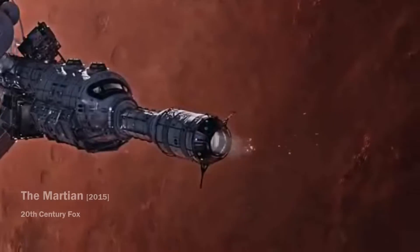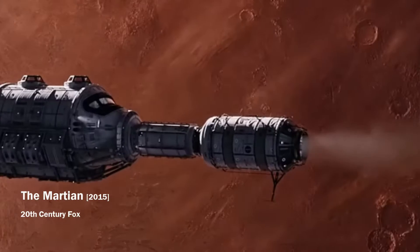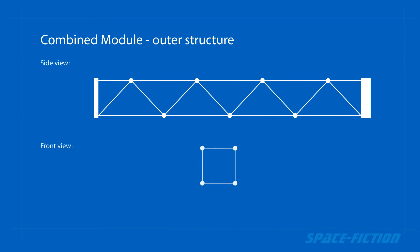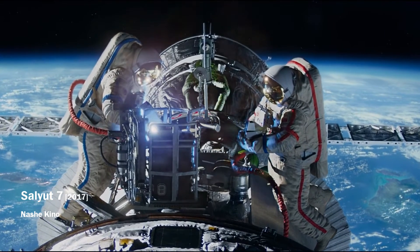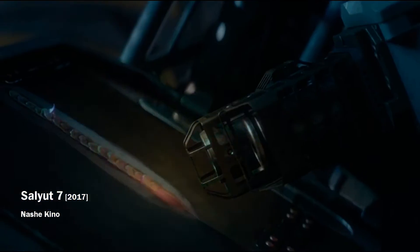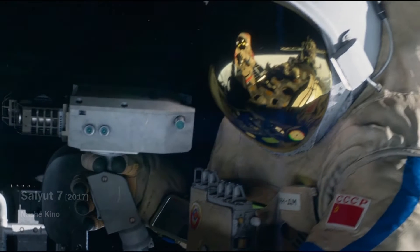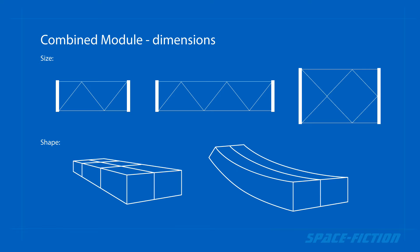The strength and protection of such a module should be ensured by the external structure from outside, and the air tightness of the internal environment will be ensured by the inflatable module from inside. The outer structure may consist of a folding structure, which would then be covered with solid protective panels. These panels could be welded or screwed to the supporting structure, depending on which construction procedure is easier for astronauts. In addition, the supporting structure itself can have any dimensions in terms of length, width, height, or curvature.